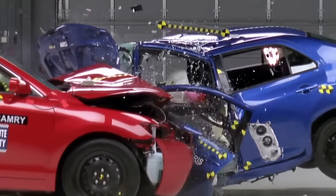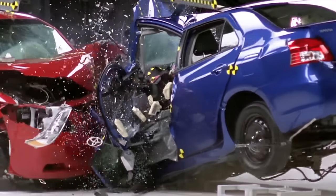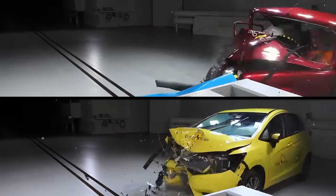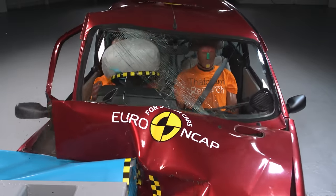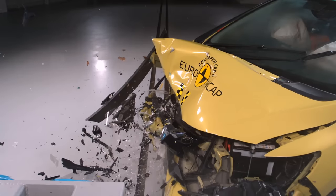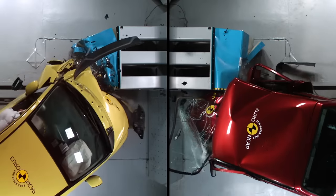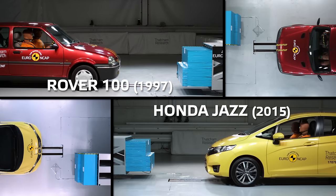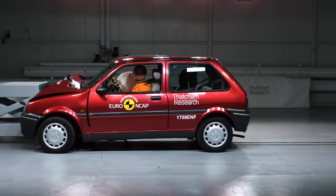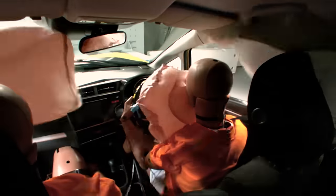Watching car crash tests is horrifying and mesmerizing in equal measure. Here, we're seeing the difference that two decades of ever-improving car design has made to safety. Europe's car safety assessment program Euro NCAP is 20 years old, and to mark the occasion it staged a test. It put a Rover 100 from 1997 up against its modern city car equivalent, the Honda Jazz, and pitted both of them against a metal barrier at 40 miles an hour.